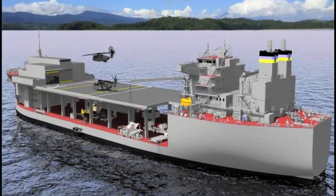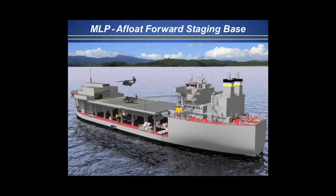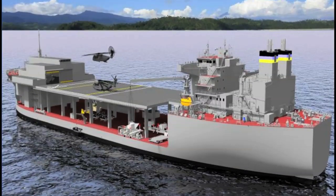This one is under contract and in construction — it's about half done — and it will deliver the number two item. So we'll build two MLPs, two of the vessels you saw before, and two of these in our future.